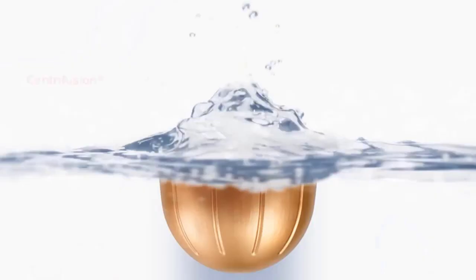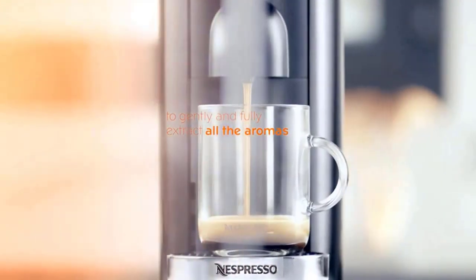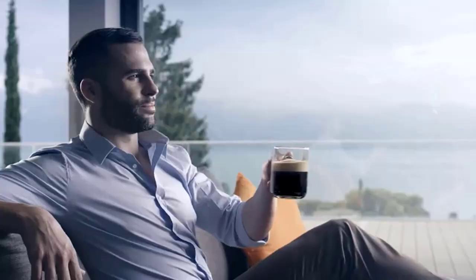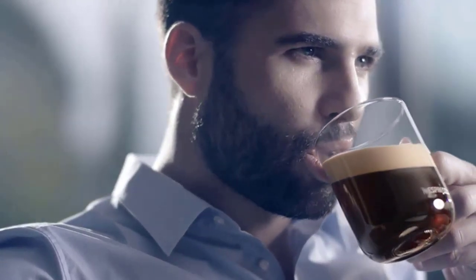One of the most satisfying aspects of this design is the lid — a quick push on the lip of the machine's top panel causes the lid to automatically raise, revealing the capsule slot. It's a small design feature but one that speaks volumes to just how slick this experience feels day to day. Overall, the Vertuo Plus offers an excellent balance of convenience and affordability for those looking for the quickest and easiest cup of coffee possible.